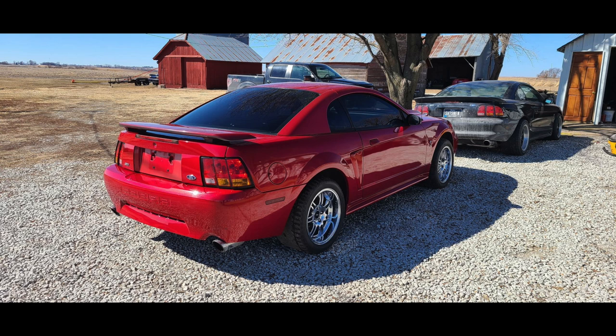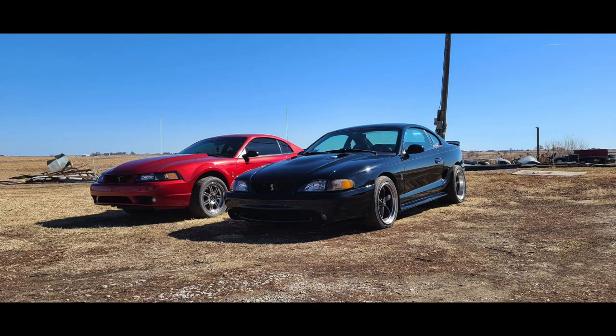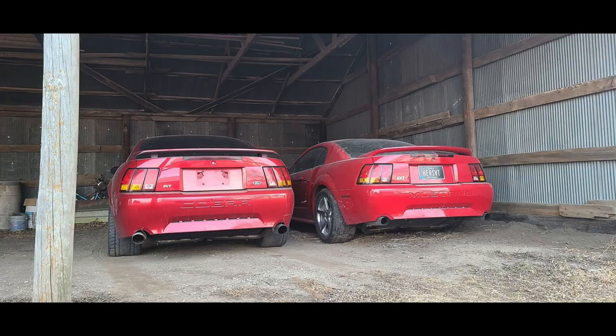This isn't his first rodeo — he's done this before and has had quite a few Mustangs. This is his black '97 Cobra — a really nice car he's had for a while — and he also has a Rio Red '99 Cobra. Here's another picture of the Rio Red and laser red Cobras side by side. Pretty cool, and he did a nice swap on that one too.